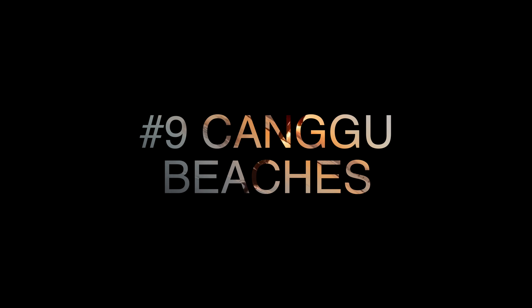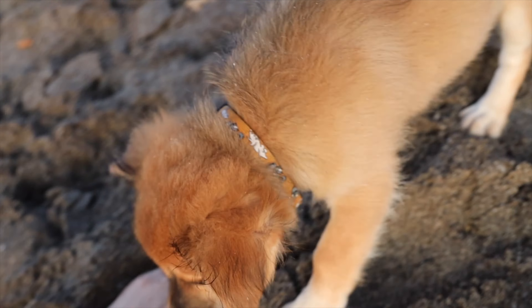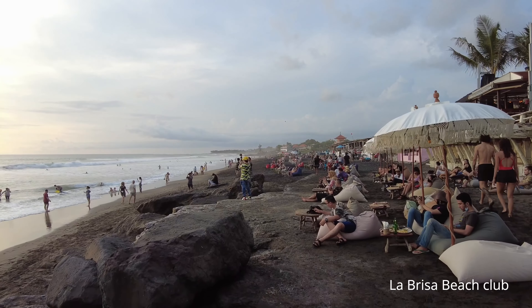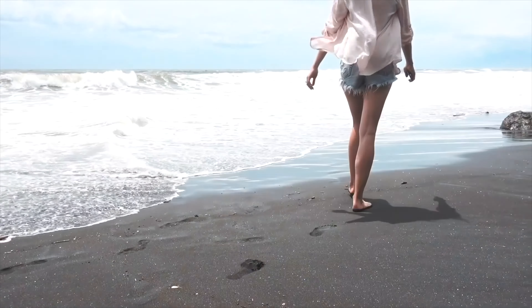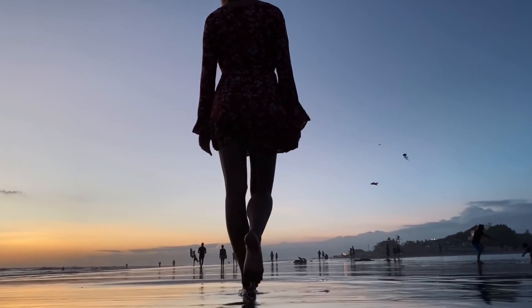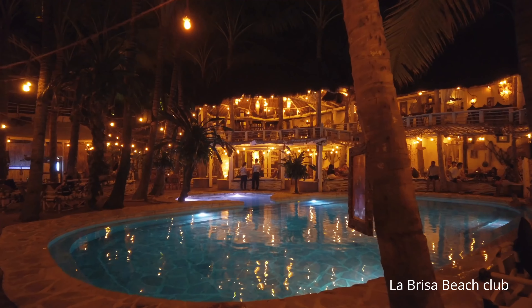Canggu has two main beaches: Batu Balong and Birava. Both have grey sand. My favorite beach is near Echo Beach and La Brizabali Beach Club, because here the sand is black. All this coastline is not good for swimming, but is a favorite spot of mid-level surfers. I love to have sunset or morning walks here. There are also many beach clubs where you can chill.